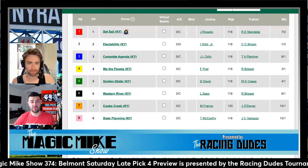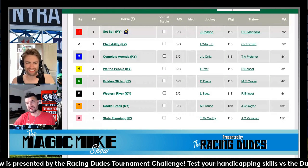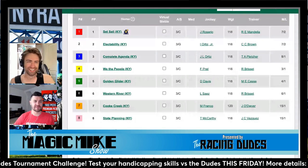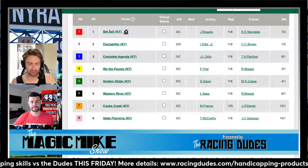The only horses that can challenge Set Sail on the lead is the two, and if you look at those races at Aqueduct they're not good — they're bad races. I'd much rather take the inside horse Set Sail here to try and wire this field.